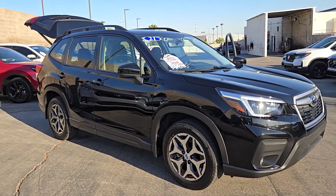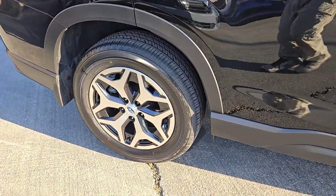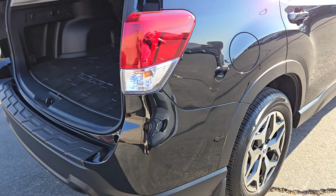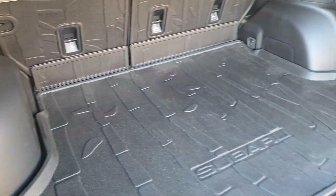You're going to love the 2021 Subaru Forester. With less than 20,000 miles on the odometer, this vehicle provides excellent value. This well-built Forester delivers confidence, comfort, and capability. Advanced safety tech, a smooth ride, and all-wheel drive position you for success on every journey.